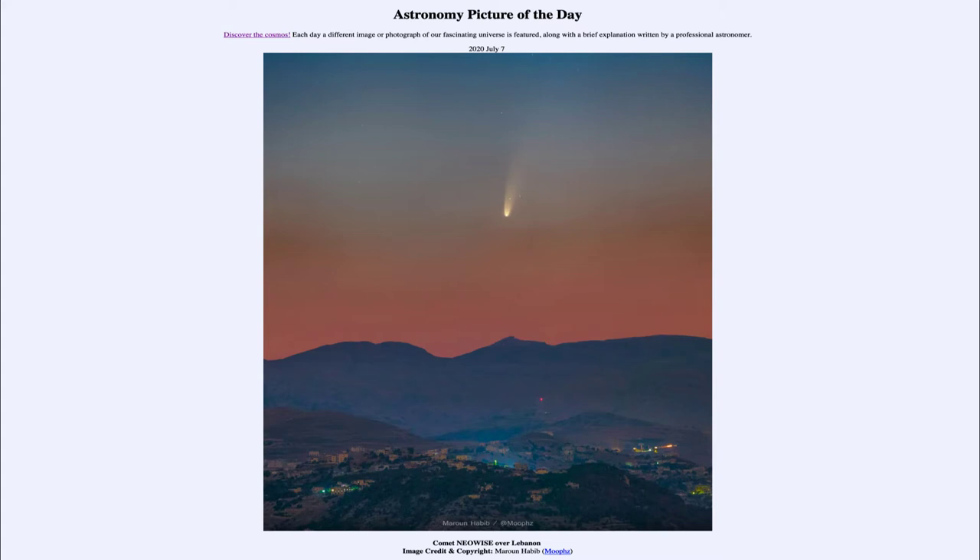From the NASA website, that is apod.nasa.gov/apod. And today's picture, for July the 7th of 2020, is titled Comet NEOWISE over Lebanon.